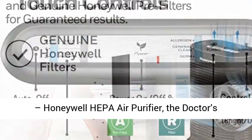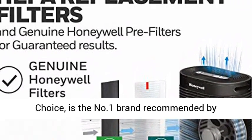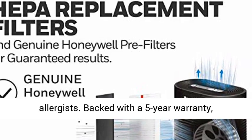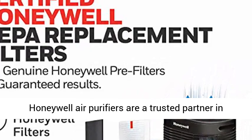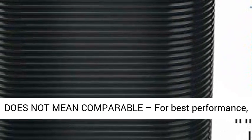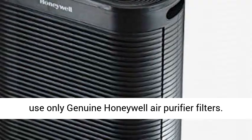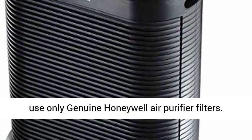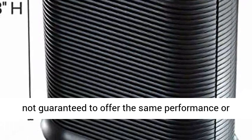Honeywell HEPA Air Purifier is the No. 1 Brand Recommended by Allergists — the doctor's choice. Backed with a 5-year warranty, Honeywell Air Purifiers are a trusted partner in the fight against airborne particles. Compatible does not mean comparable; for best performance, use only genuine Honeywell Air Purifier filters. Compatible filter replacements are not guaranteed to offer the same performance or efficiency.